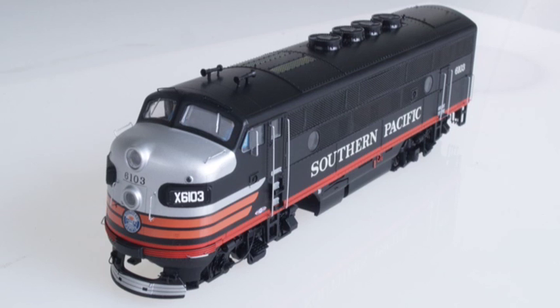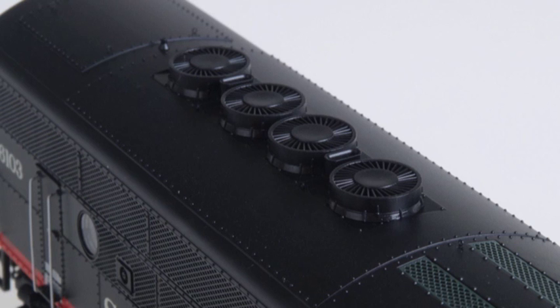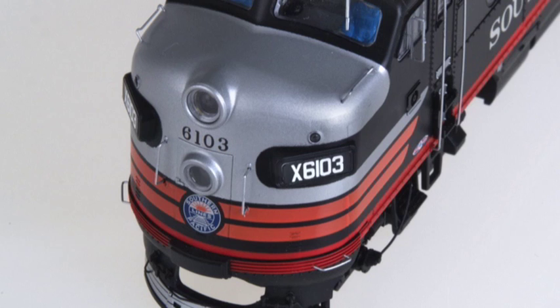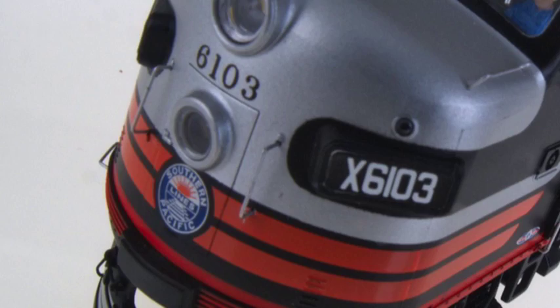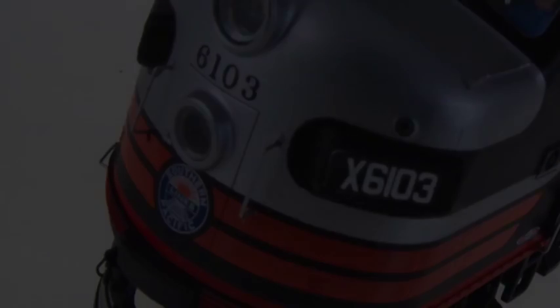Snaking up Cajon or rolling into El Paso, these elegant SP Black Widows are super detailed with high radiator fans, nose ladder grabs, see-through dynamic brake grids, chicken wire side grills, full fuel tank skirts, and a working Mars light on A units.